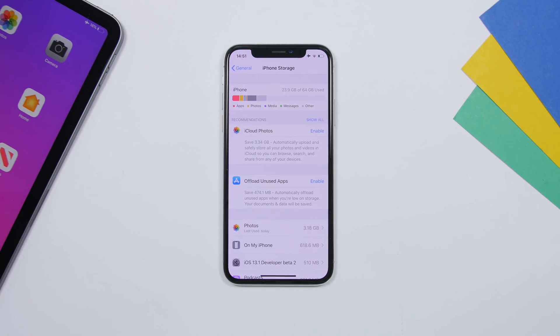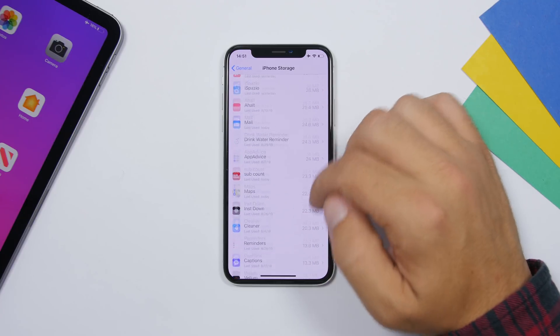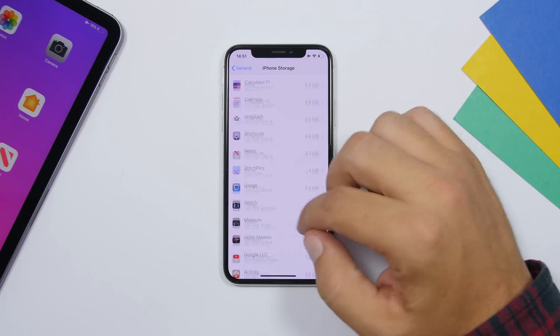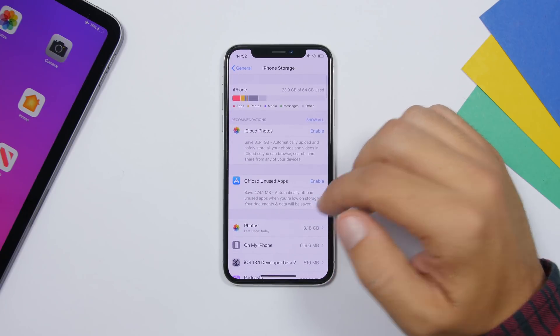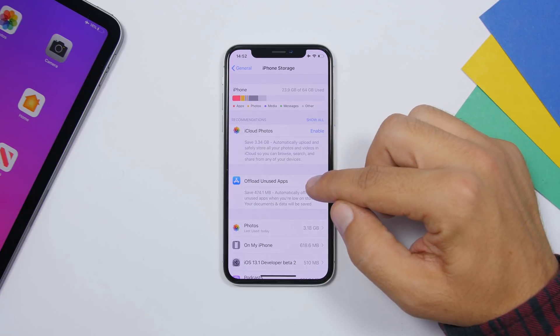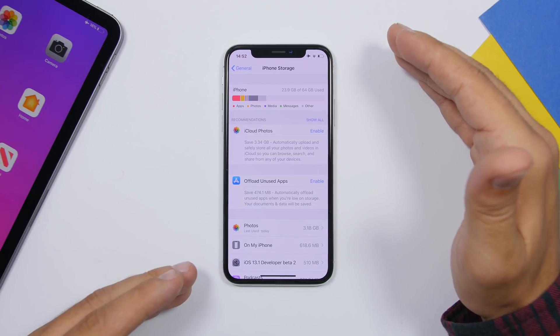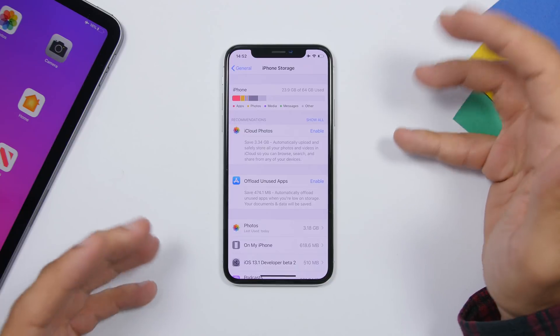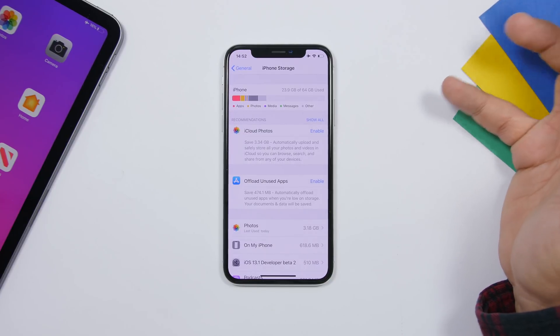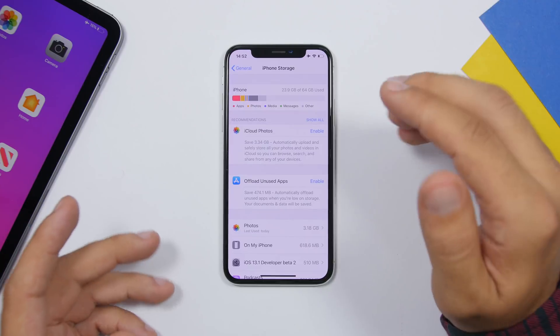We all have a ton of apps installed that we don't use, and they're taking up storage. Go to Settings, General, iPhone Storage to see which apps use the most space — you might find apps you're not using taking a lot of room. You can also enable Offload Unused Apps, which automatically deletes unused apps but saves their data, so if you reinstall a game later, your progress will still be there.